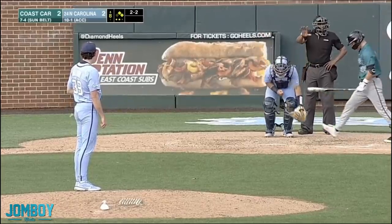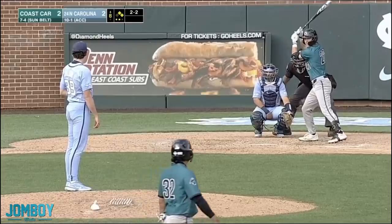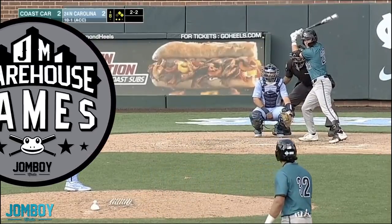Coastal Carolina versus North Carolina. It's 2-2 with a 2-2 count. There's two outs and two men on, and this one is brought to you by the Warehouse Games.